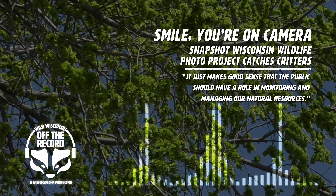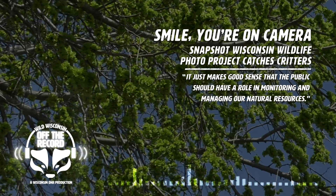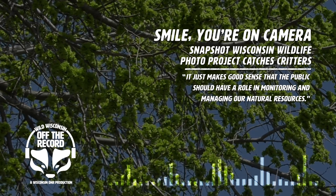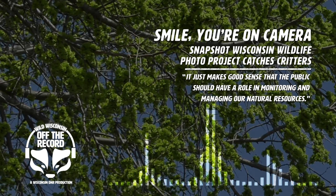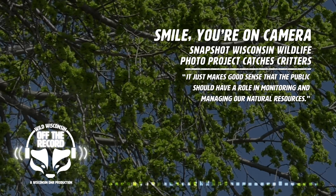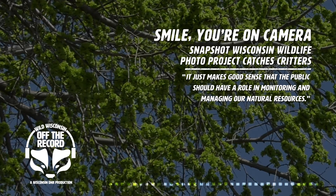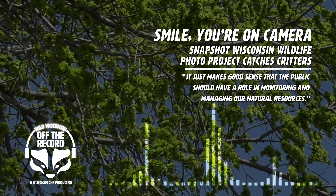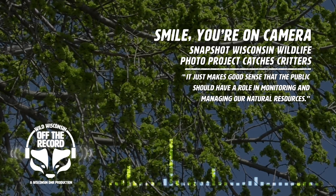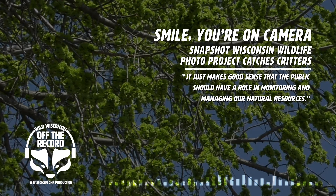April is Citizen Science Month. It's the time where we get to celebrate the volunteers from really all walks of life who get involved in the research that we do by collecting data, analyzing results, and really helping us solve some of the biggest mysteries in science. We have projects all over the DNR in many different fields where we utilize the help of everyday residents of Wisconsin. And Snapshot Wisconsin is just one of those.